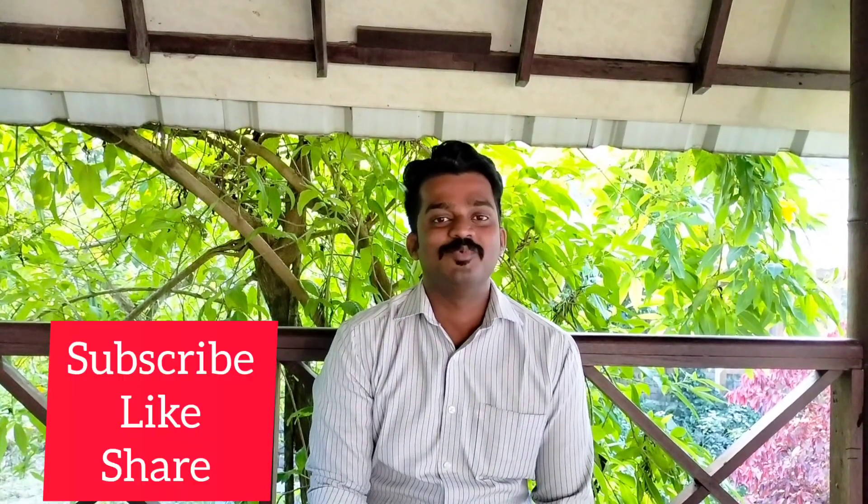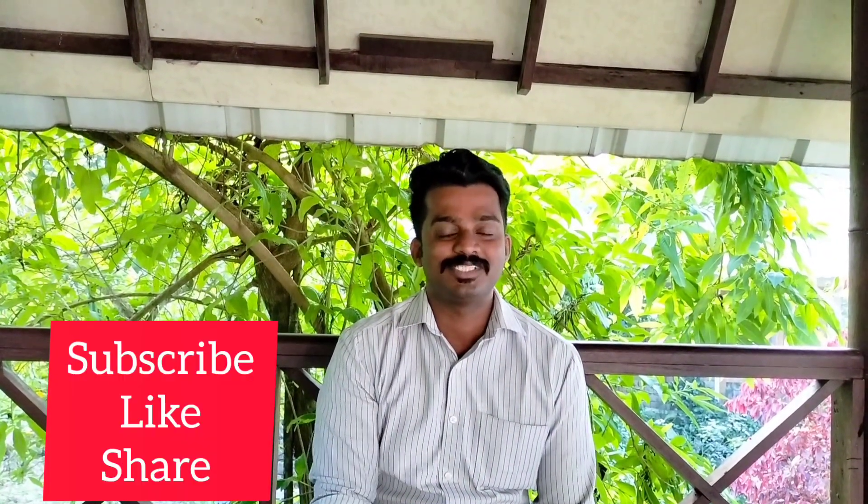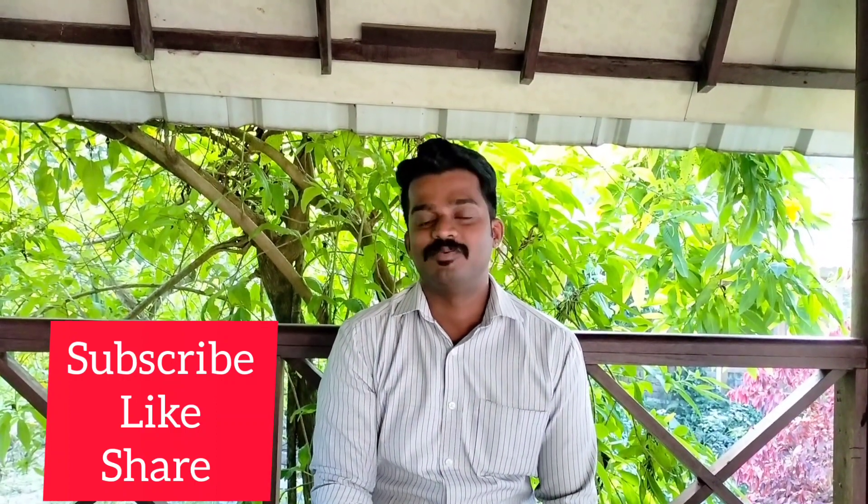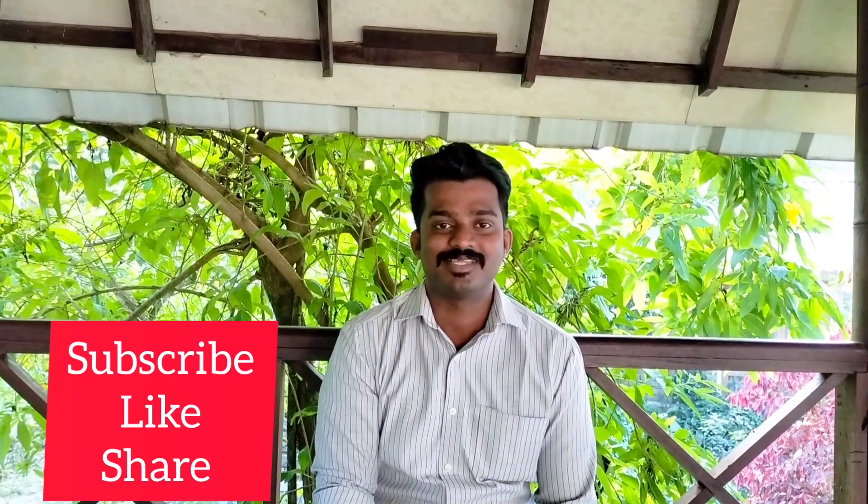These are from our previous videos. Subscribe to our channel, like, and share this video. Thank you very much.